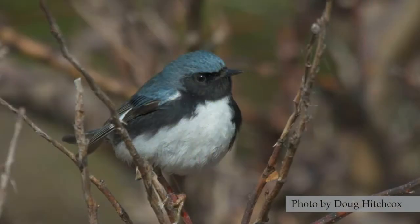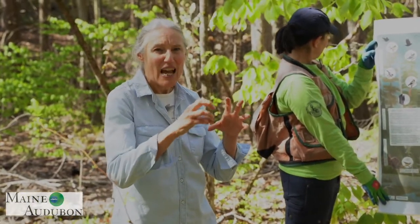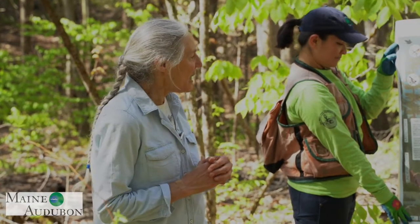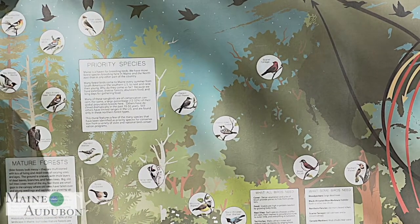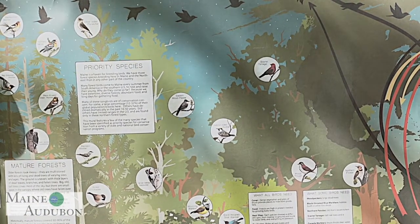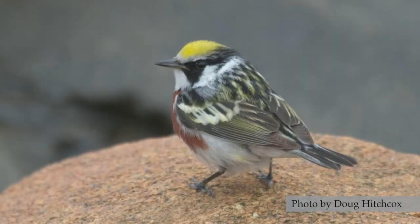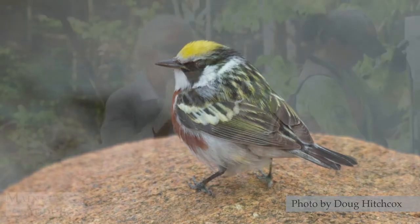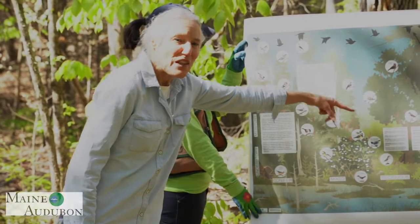In the understory you might find black-throated blue warblers — they are particularly fond of hobblebush, a dense flowering shrub where they can hide and nest. And if you look in the center of the poster, you'll see a little opening in the canopy. That gap is a place where species like eastern wood-pewees or chestnut-sided warblers gather. The pewees perch on a tree at the edge of the gap and fly out to feed on insects in that gap.